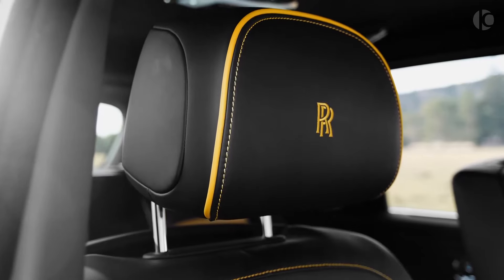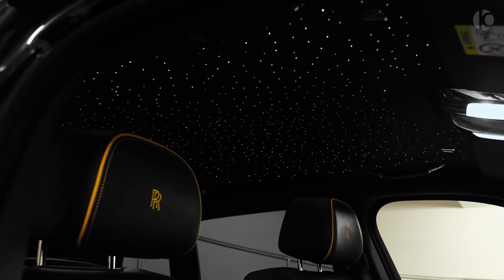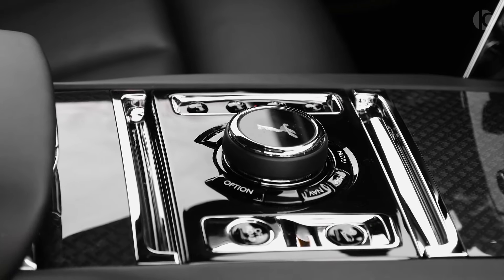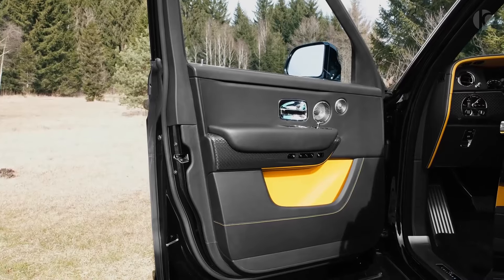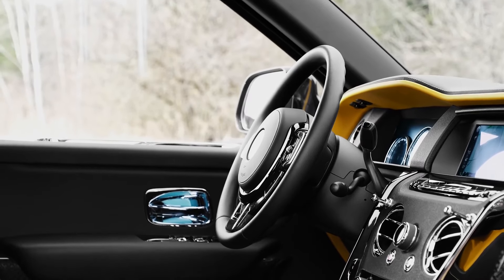Beyond its exceptional speed, the Cullinan Black Badge exudes an aura of unyielding power. Its commanding presence is amplified by dark chrome exterior accents, a distinct contrast to its pristine coachwork. The blacked-out Spirit of Ecstasy and grille lend an air of enigmatic allure, while the 22-inch forged alloy wheels finished in Black Badge technical carbon hint at the immense capabilities hidden beneath.